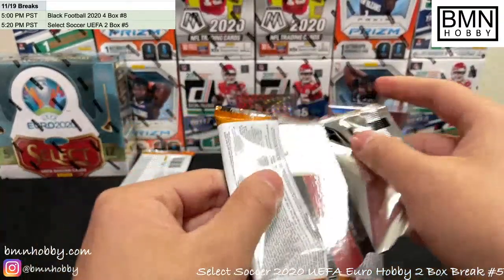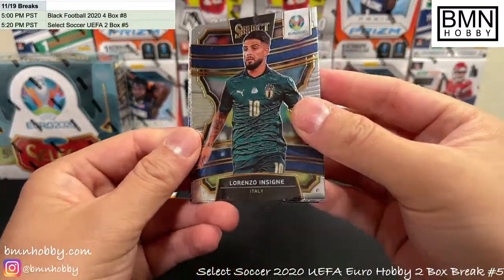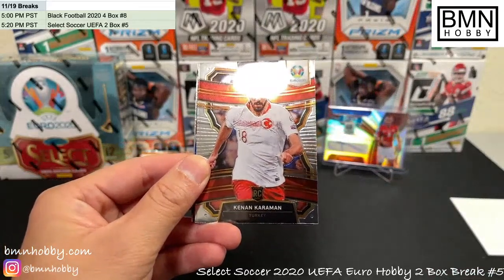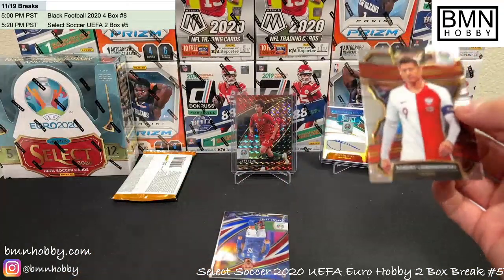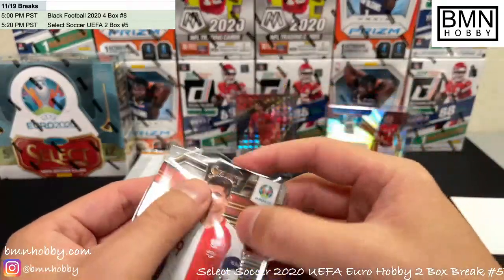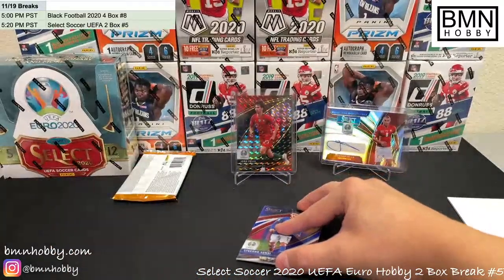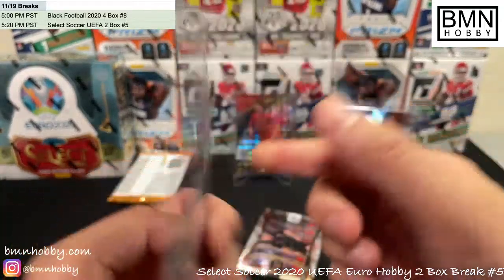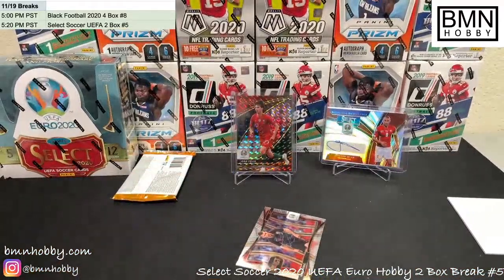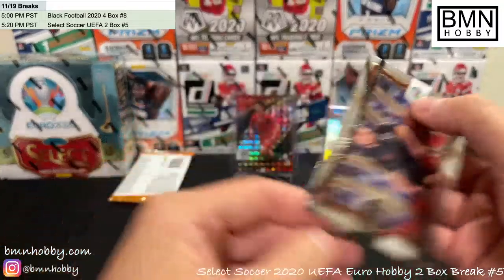We'll get you a one of one something next time — one of one Ronaldo auto, we'll get it someday. Insigne, Caraman, Lewandowski, and a Sensi — red, white, and blue field level rookie variation. I don't think these are numbered — these are not numbered. That's alright, that's why we got a second box, and an Ante Rebic.